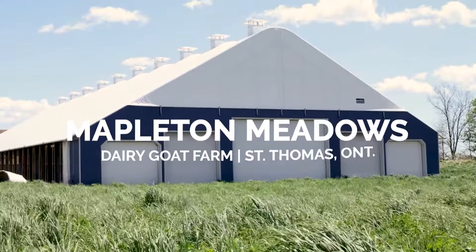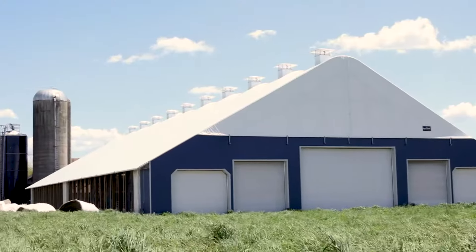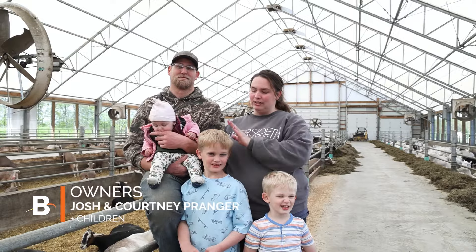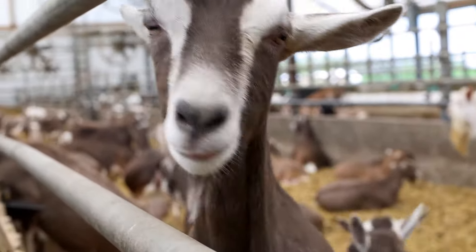Hi, we're Josh and Courtney Pranger of Mapleton Meadows. We live in St. Thomas, Ontario. We have our children Spencer, Hayden and Raina. We have been milking goats for eight years now.